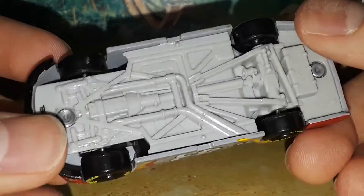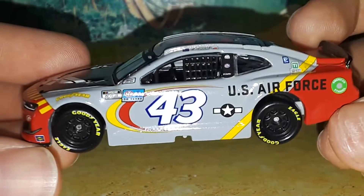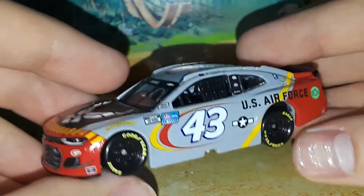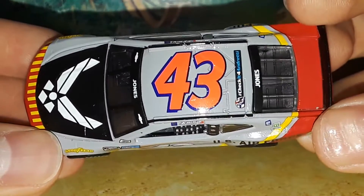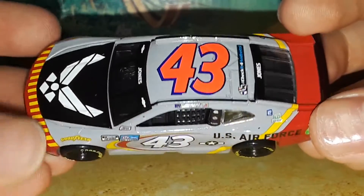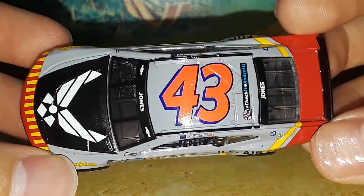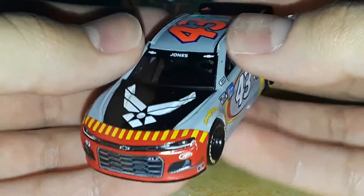The paint scheme: this car is sprayed in that army gray, like a battleship or battle-plane color, which is cool and unique for a diecast. Standard for all the Petty cars, you have the blue outline with the white number fill-in for the side, front, and back. On the roof you have a burnt orange — actually a day-glow orange with a dark blue shadow outline — which makes the 43 much easier to see from the spotter stand.